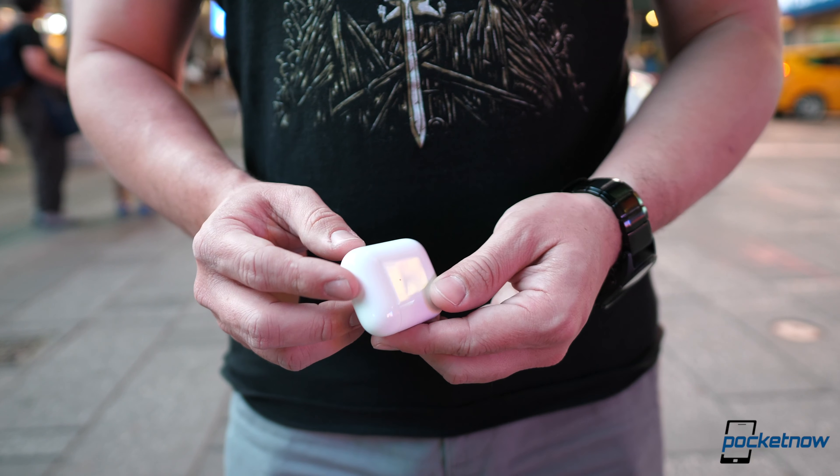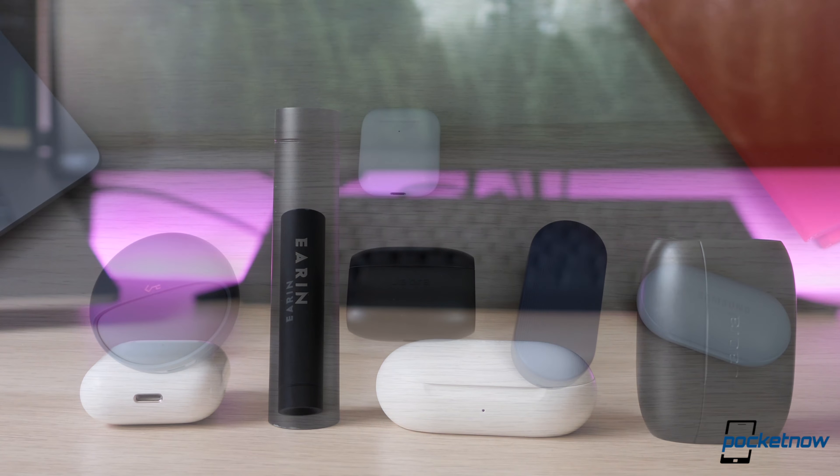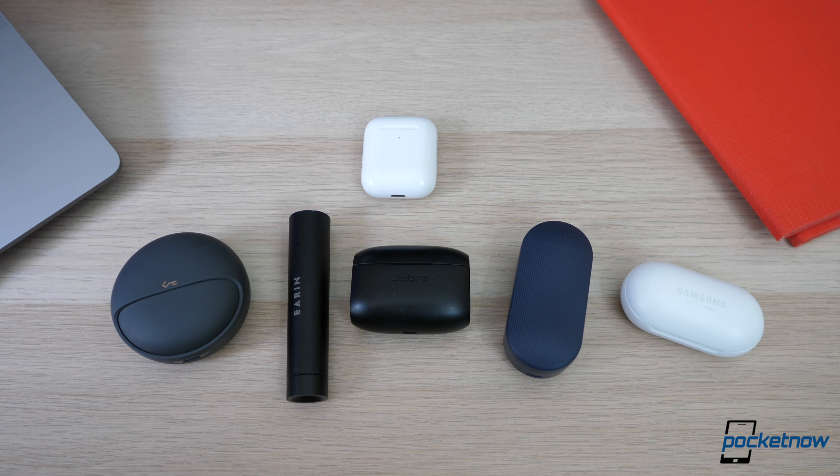Off the bat, all five alternatives that I'm about to mention beat AirPods when it comes to the fit. I seriously don't understand how Apple can get something so elemental wrong. But in Apple's defense, none of these companies can compete with Apple when it comes to the case. This is something that Apple gets right. So we're about to order these by price, not necessarily by which one is better.